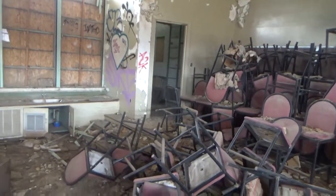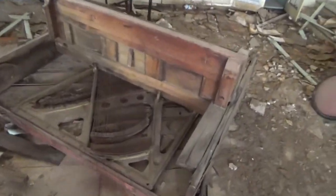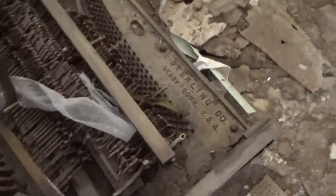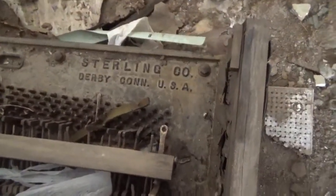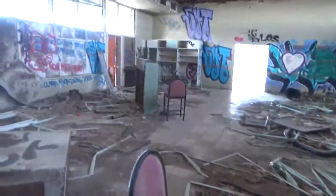Wouldn't you love to have seen a production here? There's another piano — the Stirling company, this one's from Connecticut. I don't know if that's restorable, I kind of doubt it. Anyways, we're gonna go out the back here.